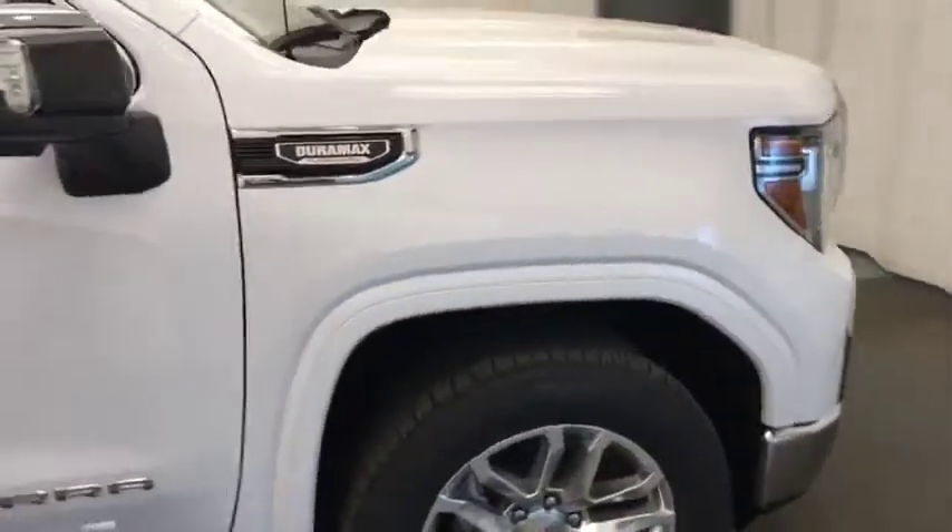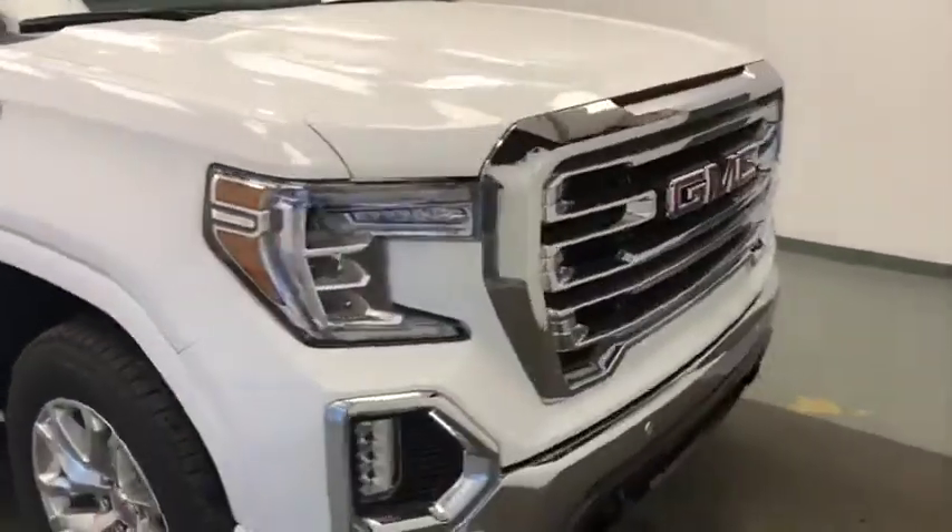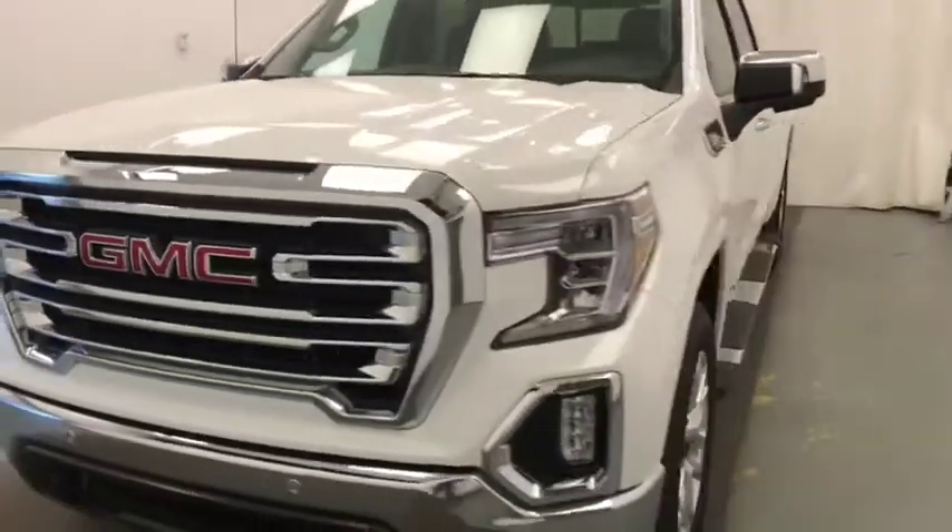Again, we're reviewing stock number 212389 on a 2020 GMC Sierra 1500, and our exterior color is summit white.